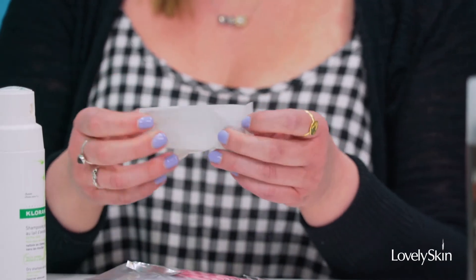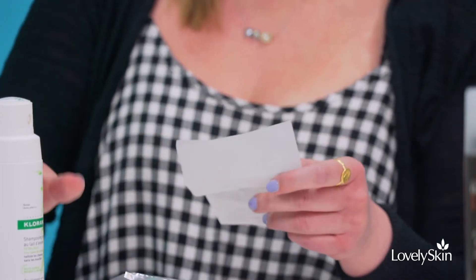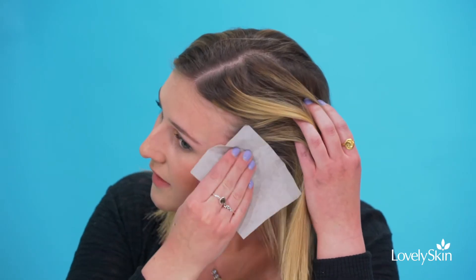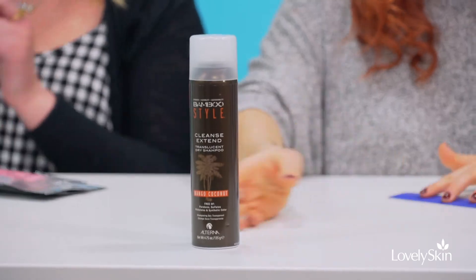They're a bit more discreet if you're on the go than having to spray. The idea is that they're super similar to a blotting wipe you'd use on your face. Throughout the day you can just do a perfect touch-up — anywhere that gets oily, go right in at the root, or even around the hairline where you always get oily.